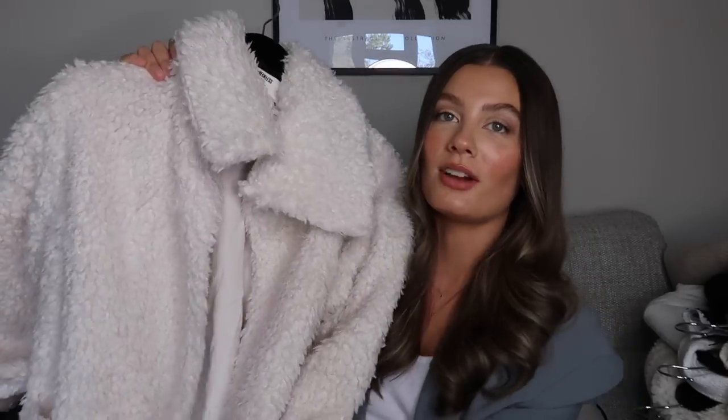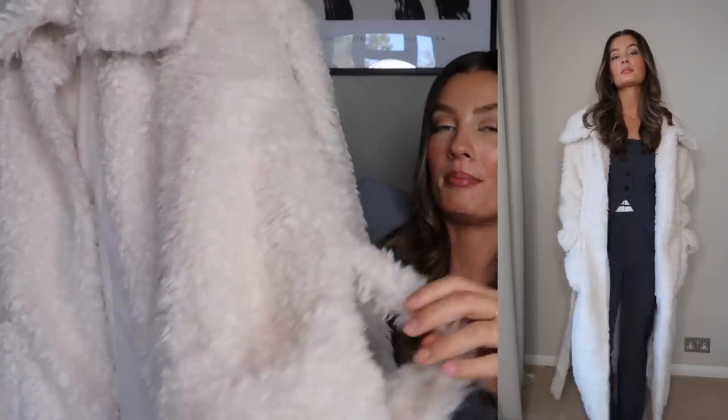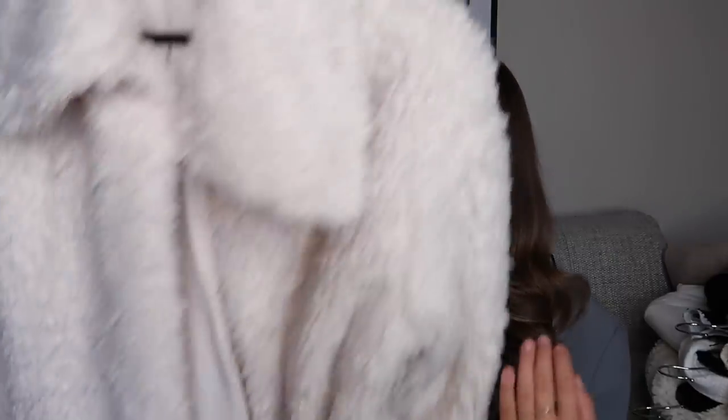Coat number two was kindly sent to me from Fourth and Reckless, from their new Mimi collection. It's like a dressing gown coat — so snuggly, with a really nice long length, huge front pockets, and a belt to cinch it at the waist. I got it in a size 10 so it's a little oversized, but I'm going to be wearing this so much throughout winter. You could dress it down with a jogger or cashmere set underneath, or dress it up with flared jeans and heel boots. Really nice quality too.